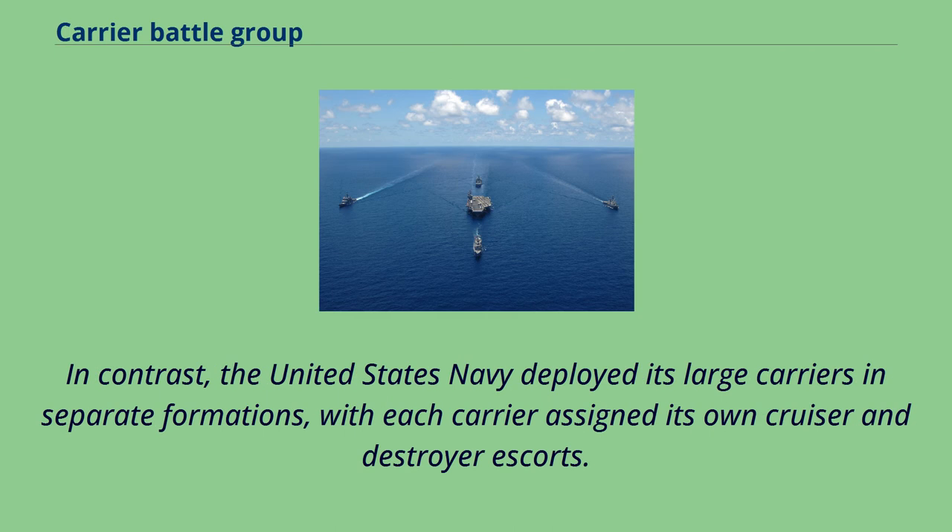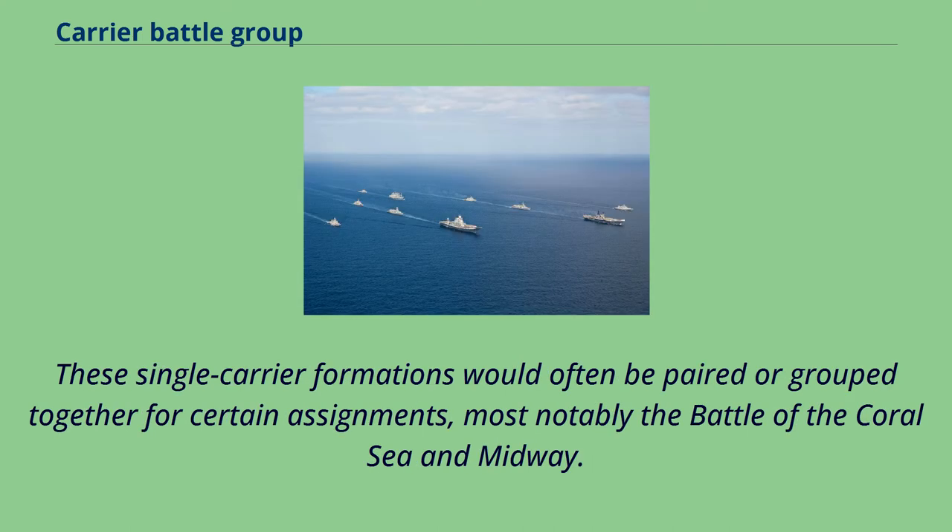In contrast, the United States Navy deployed its large carriers in separate formations, with each carrier assigned its own cruiser and destroyer escorts. These single carrier formations would often be paired or grouped together for certain assignments, most notably the Battle of the Coral Sea and Midway.